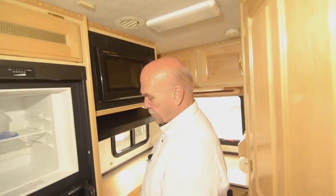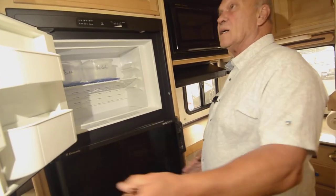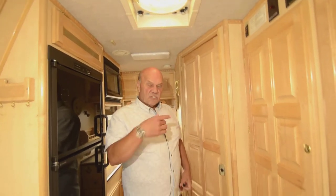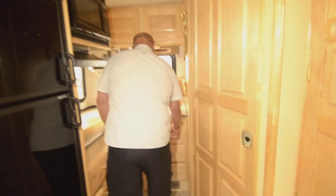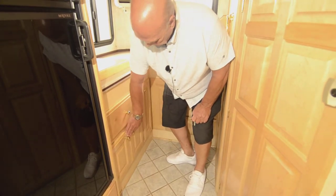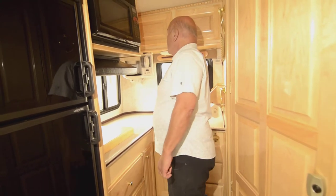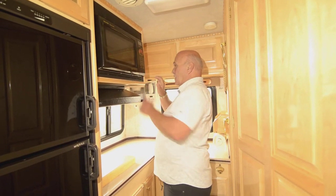There's a really nice big refrigerator back here. This unit has two fantastic fans — one fantastic fan will exchange the air in the whole thing every couple of minutes, so you'll have plenty of circulation. You've got a bottle opener, and even though this is a small motor home, it has four drawers back here plus good storage up top for plates and things. And this is your microwave convection oven.